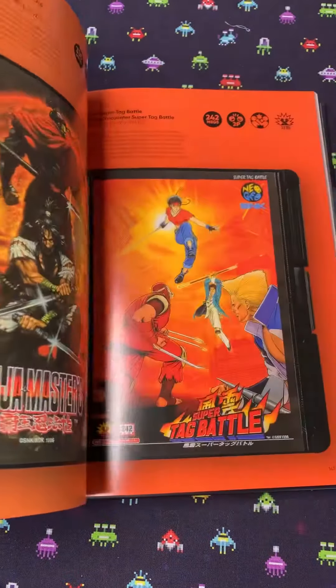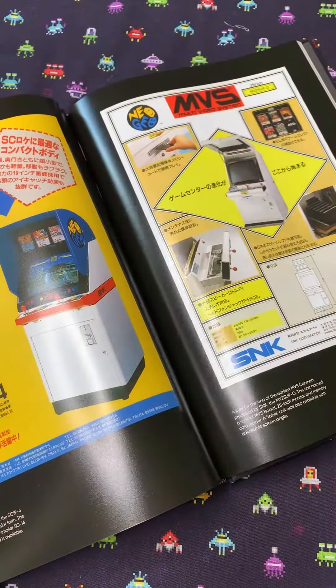It's full of concept artwork, game graphics, photography, box art and promotional material straight from the SNK archives.